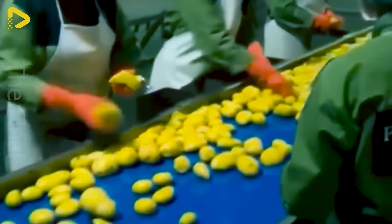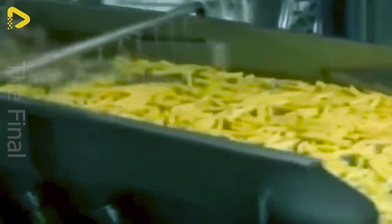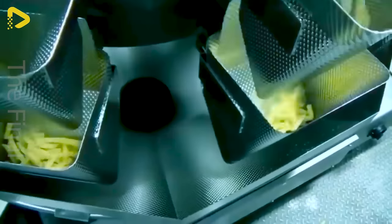Welcome to the high-tech French fry factory where precision is the name of the game. With the goal of crafting top-quality fries with perfectly even slices, manufacturers here adhere to strict technical procedures and utilize state-of-the-art equipment.